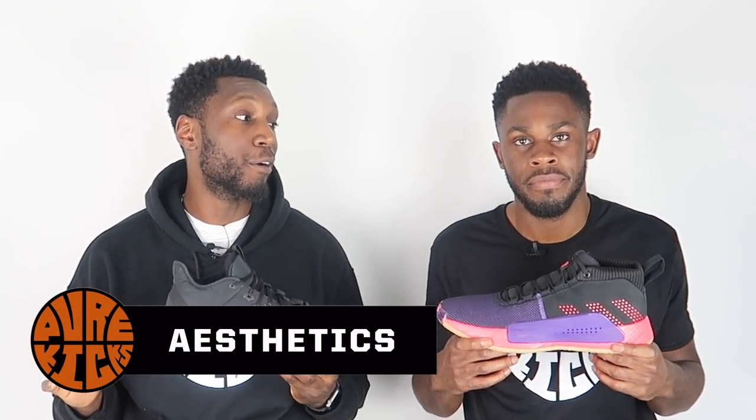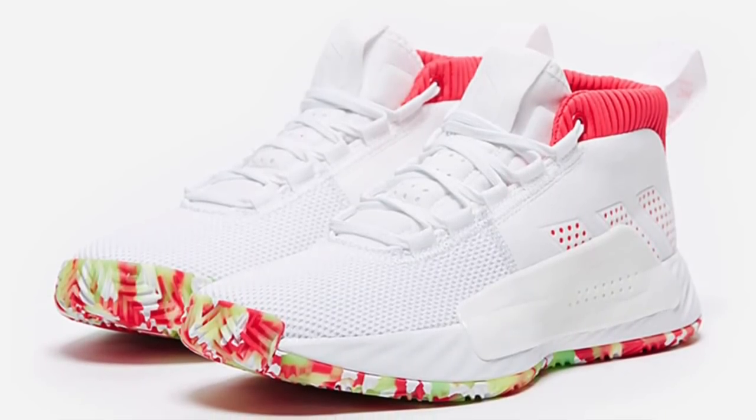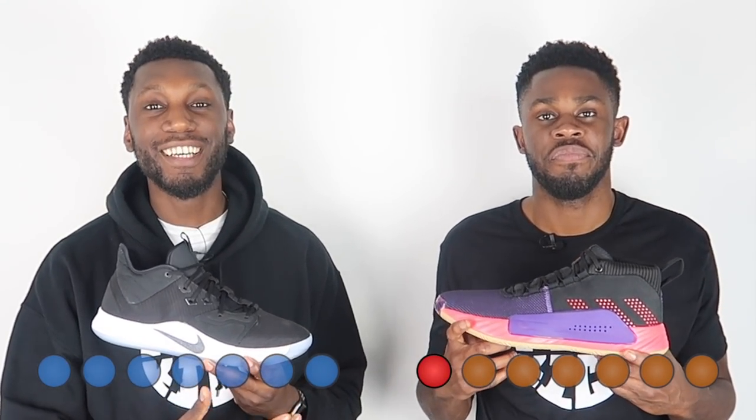First things first — aesthetics. The PG3 is clean, just like the rest of its line. The one and two are to the point, no frills, and look fantastic. An array of colorways makes both shoes look even nicer. The Dame also has some new materials and stories that go with certain colorways. If we had to pick one, it's the Dame 5s — they look clean.